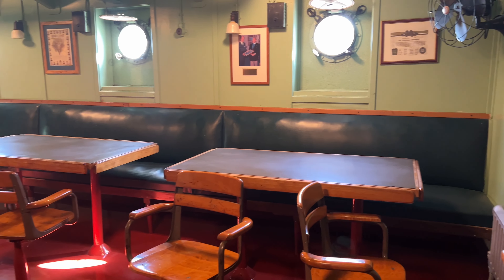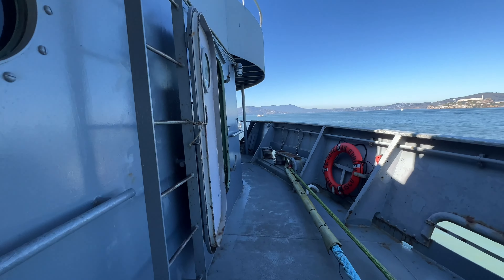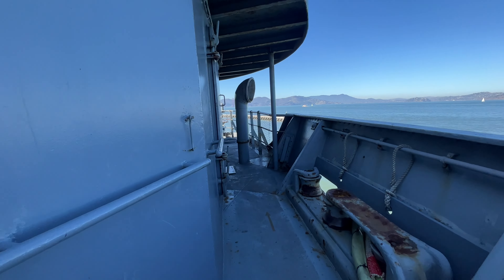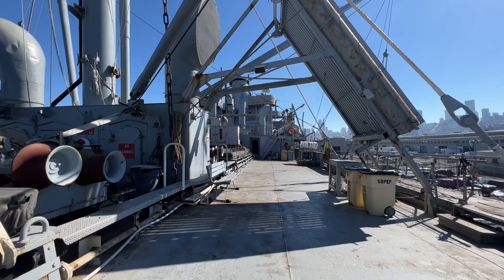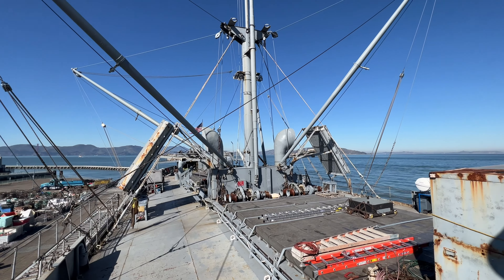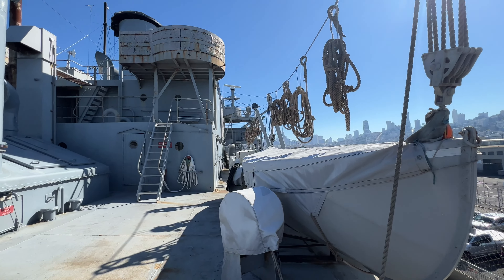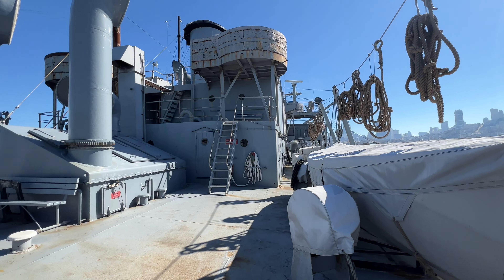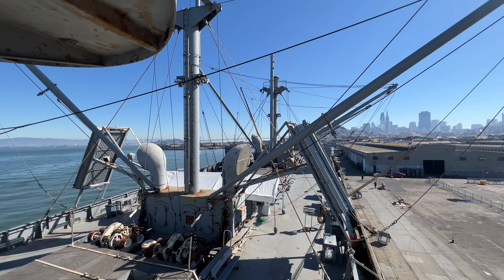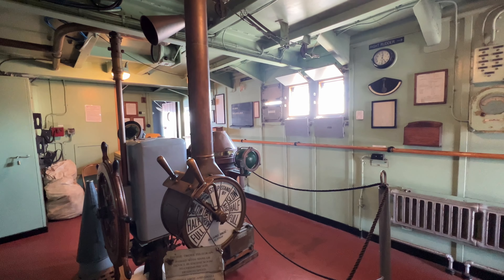During the dark days of World War II, the SS Jeremiah O'Brien and her sisters served as the primary cargo vessels for the U.S. Army. Without the vital cargo they delivered, victory would have been impossible. Of the 2,710 Liberty ships, only two are still operational today. Assembled in 56 days, the O'Brien stands as a living memorial to all those who served overseas and on the home front during World War II.